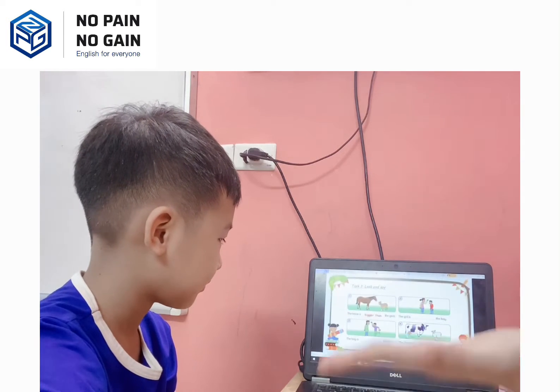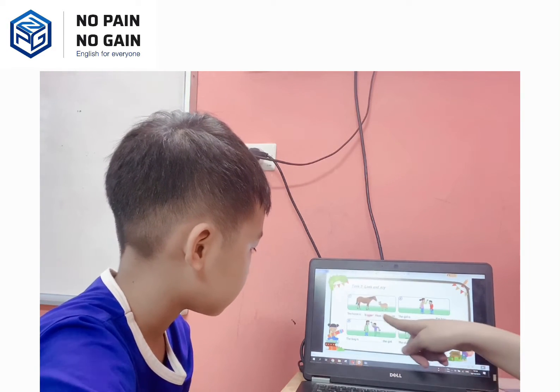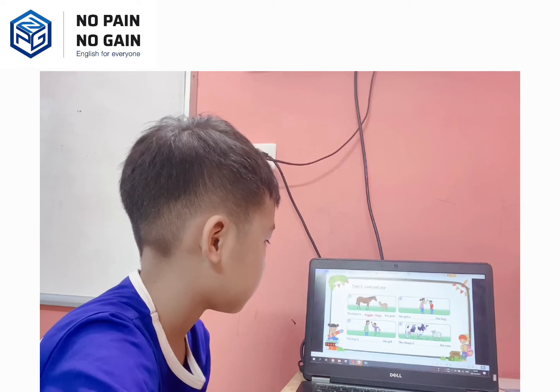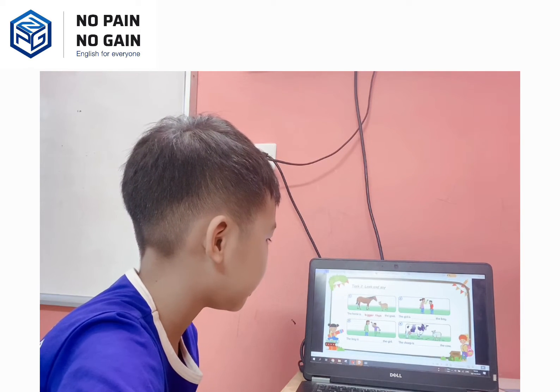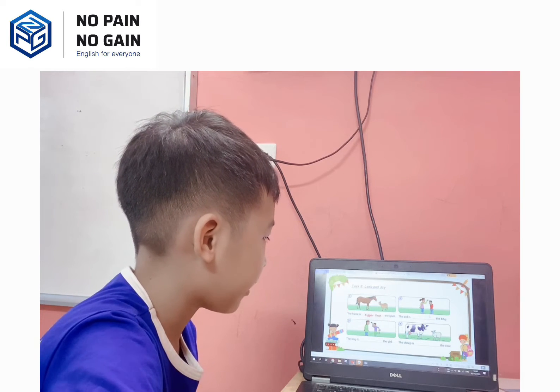Now test two, you have to look and see. For example, the horse is bigger than the goat. And picture two, the girl... Oh, the girl is taller than the boy, right?